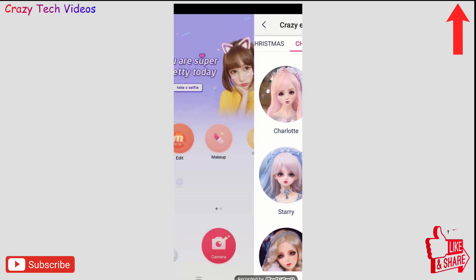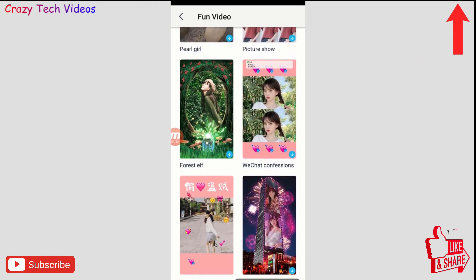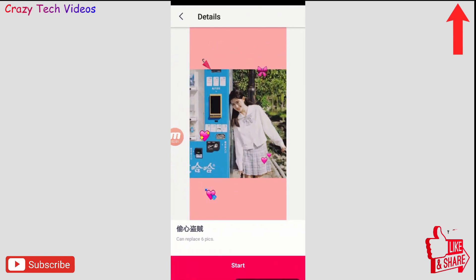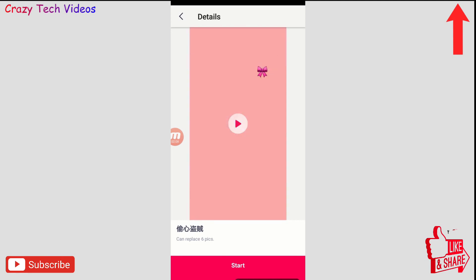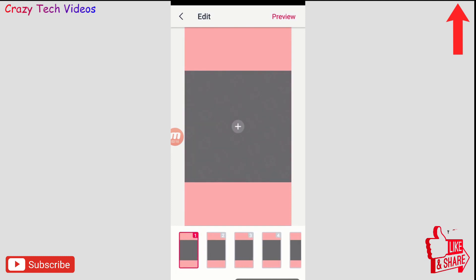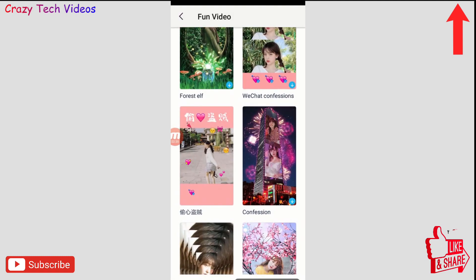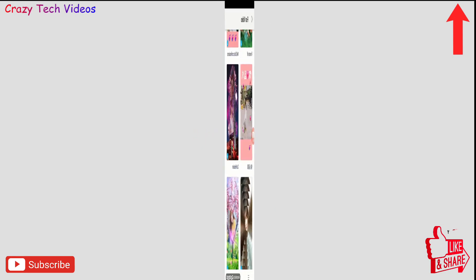There is also a 'Fun Video' option — these are video templates you can use to make a special video with your family or friends. For example, if I select one and click on it, I just click 'Start,' add photos from the bottom one by one, and this application automatically creates a fantastic video. With just a few clicks you can create amazing photos and videos — it's a unique application.